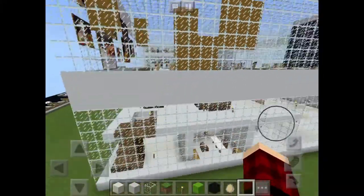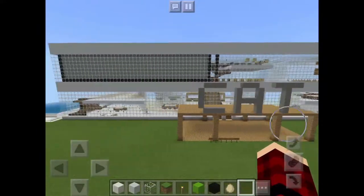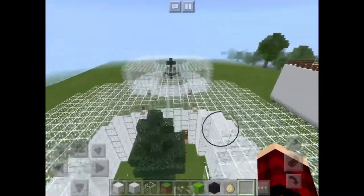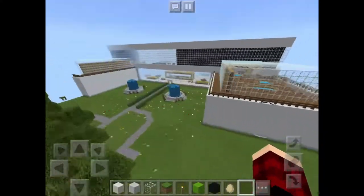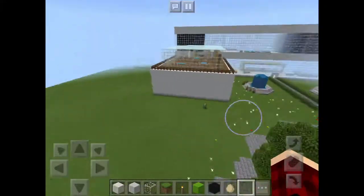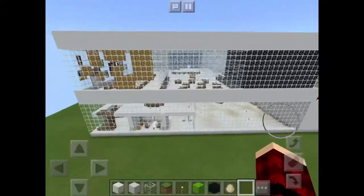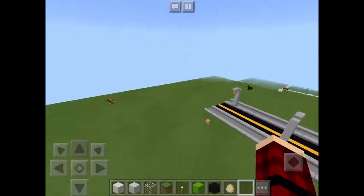And now we will fly around the school so you can just get a better look of it. And that is our school.